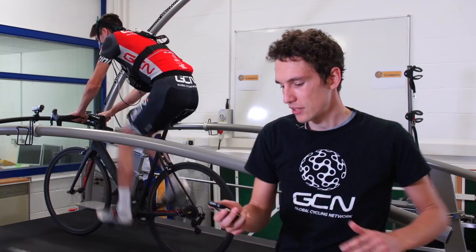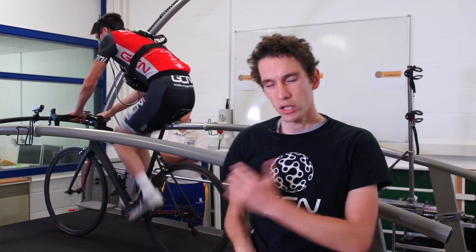Well, maybe not exactly — we are going to do it only once and only using Dan, so it's hardly a scientific test. But it will give us a broad idea and it will be interesting. We've come to the University of Bath in the UK, one of the top places in the country for sports science. Dan behind me is currently two minutes in to a ten-minute test, riding on this treadmill at a simulated 6% gradient at 18 kilometres an hour.